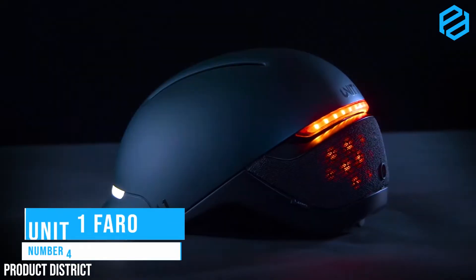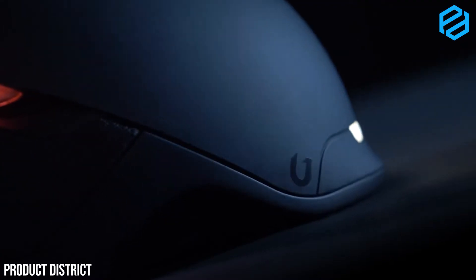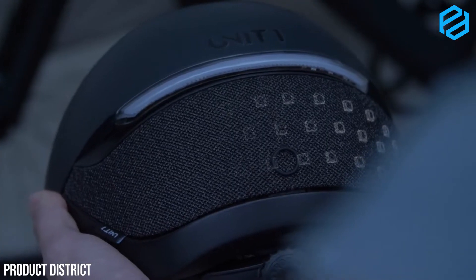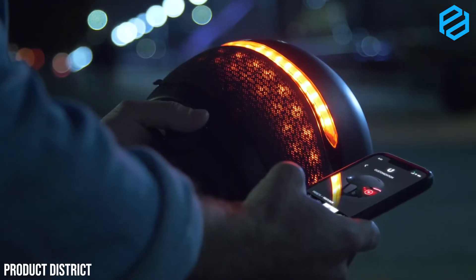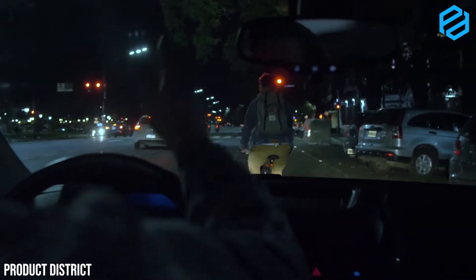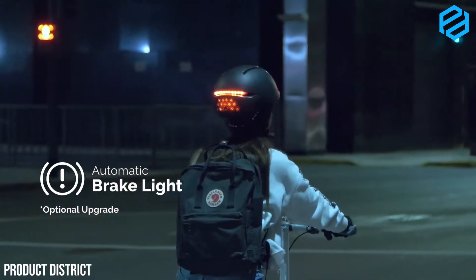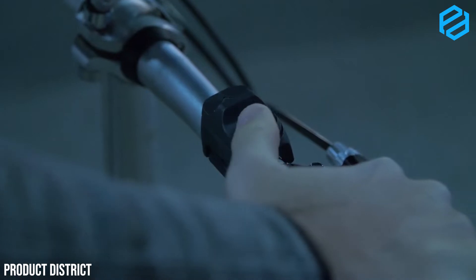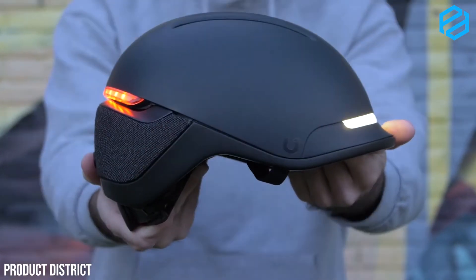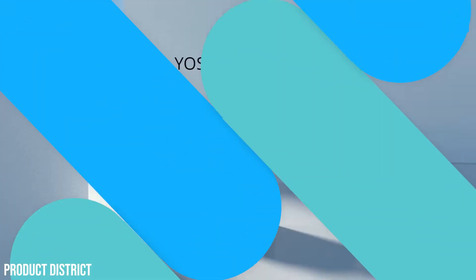Number 4: Unit One Faro, a sleek visibility-first smart helmet. Helmets are important to keep us safe from accidents. Unit One's helmet is different from the usual helmets seen on the market, with various features that are helpful for cyclists. The Unit One Faro integrates safety and style at the same time. Faro has strong front and rear lights comprised of 40 hidden LED lights placed under a fabric liner. The lights are easily adjustable via the Faro application. The Faro helmet ensures comfort with five-vent ventilation that allows free airflow while also being waterproof. It has a magnetic buckle to secure the helmet when in use, and it also ensures the safety of cyclists by displaying when the brake is used.